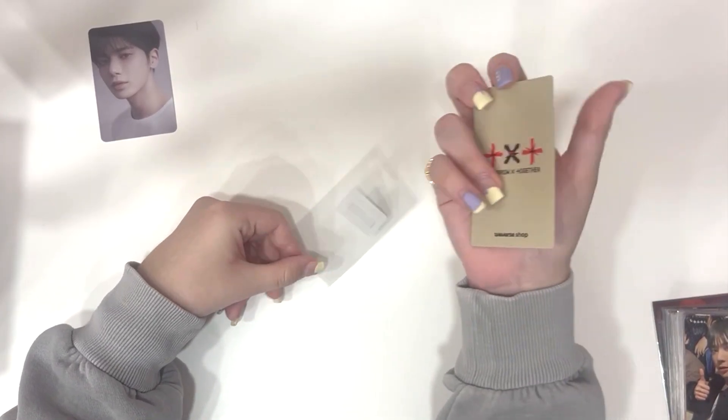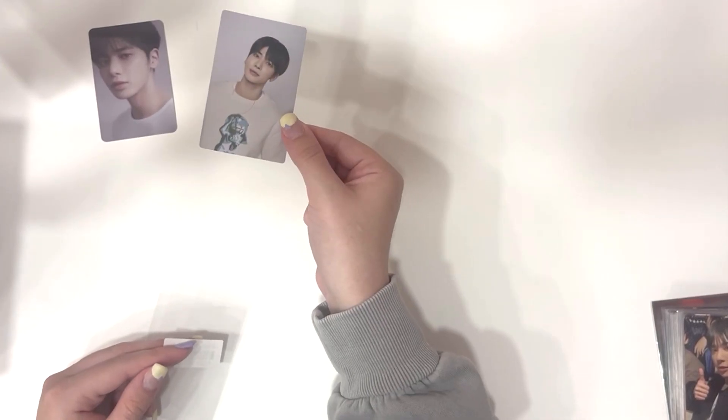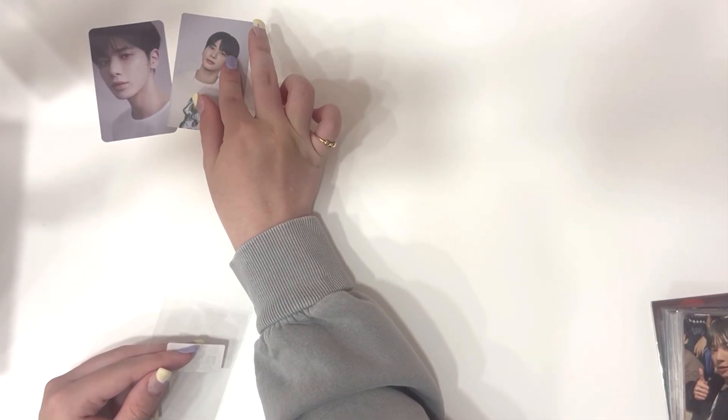And then I got this one — I believe it's his Naver Live Weaver Shop benefit. This was so cheap and I see this for so expensive here, so I was like, I will be buying that.